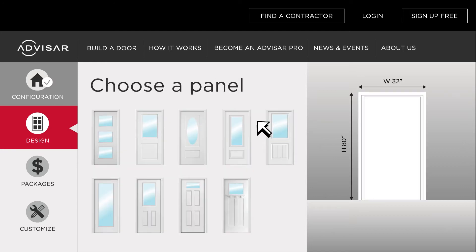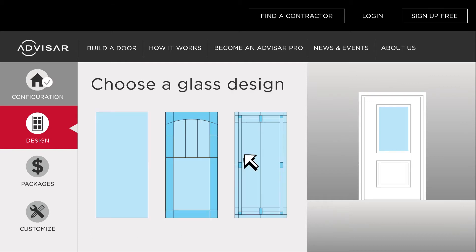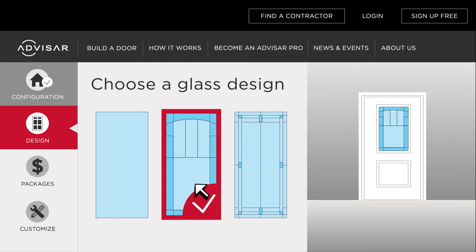The door builder makes it easy to quickly see which door styles meet your project requirements, and lets you compare custom glass designs side by side within your selected door style, so it's easy to make a confident decision.